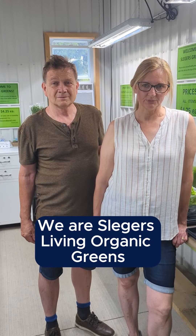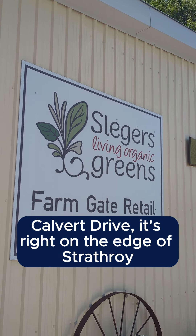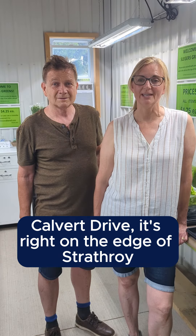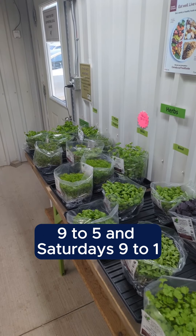We are Slugger's Living Organic Greens. We are located at 7496 Calvert Drive, right on the edge of Strathroy, and we are open Monday to Friday 9 to 5 and Saturdays 9 to 1.